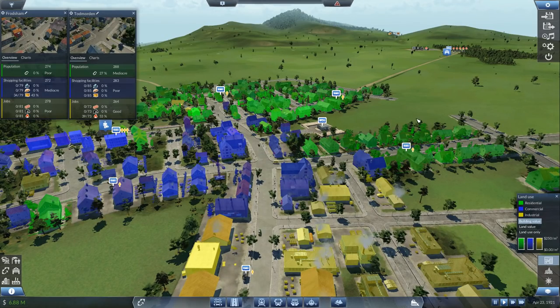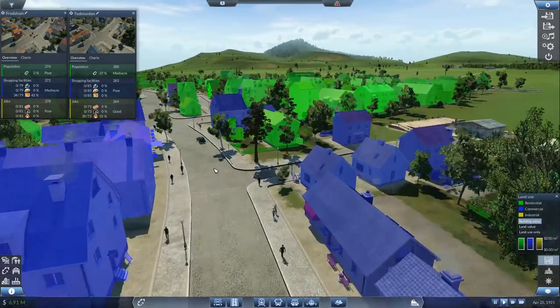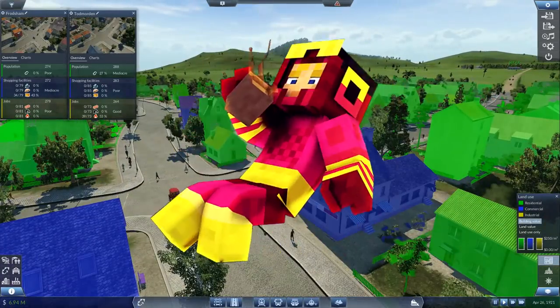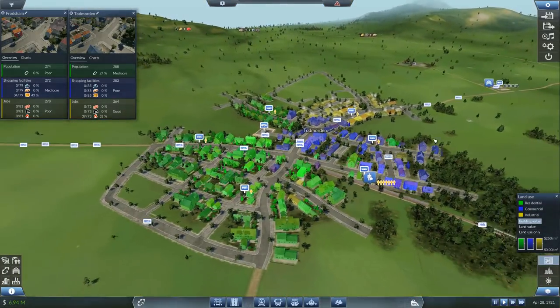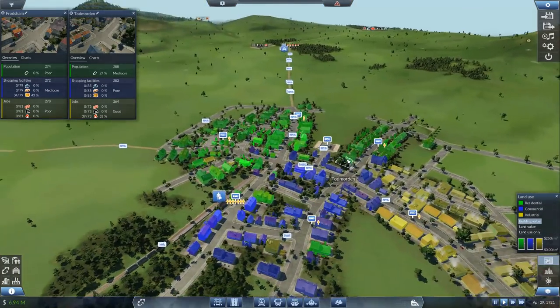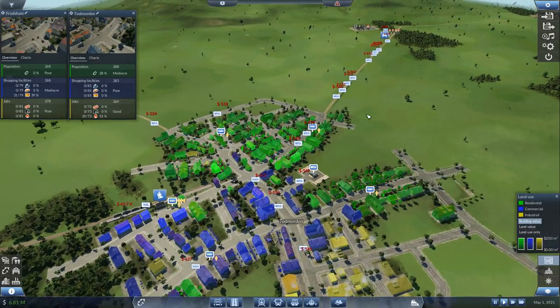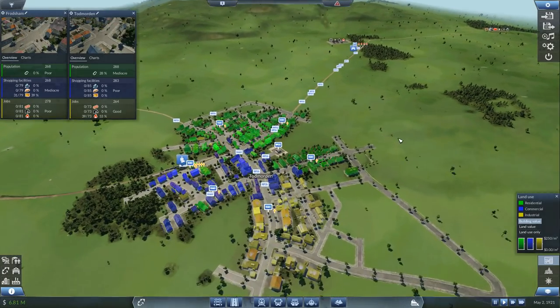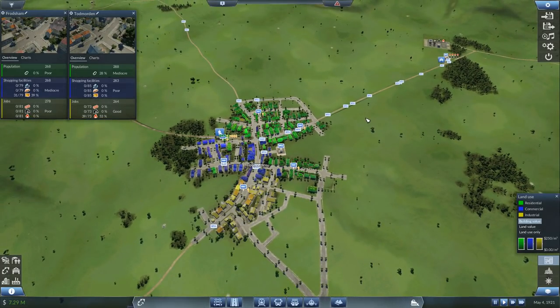Hello guys and welcome to the next episode of Transport Fever with me Biffa. How are you today? Lovely to see you. Why is everything blue and green and yellow you may ask? I want to teach you something about catchment areas. The penny has just dropped and I want to share this knowledge with you. This is something you will really need if you want things to work smoothly.